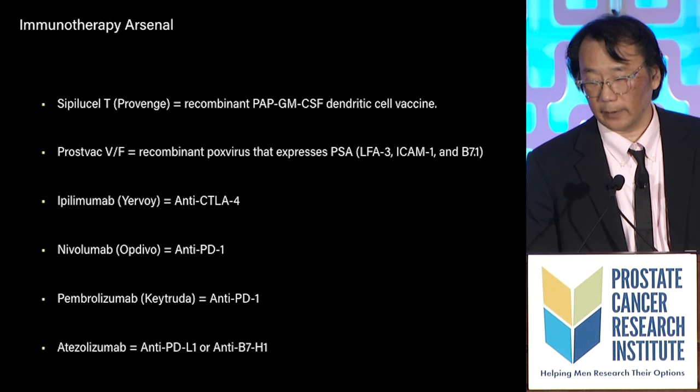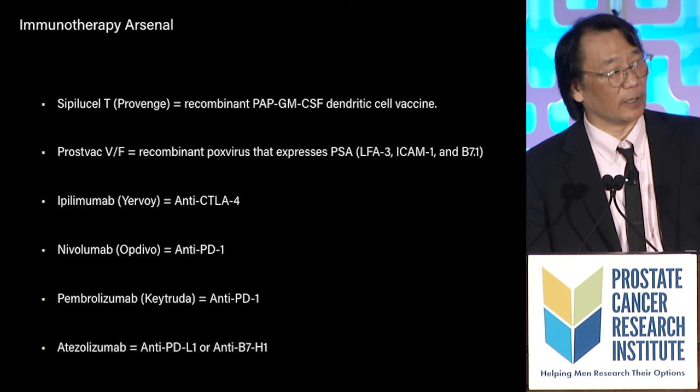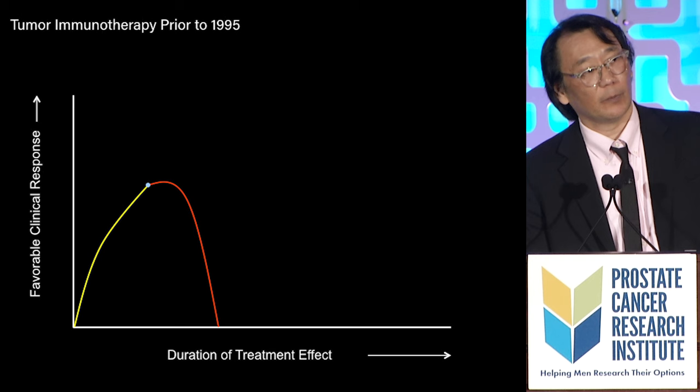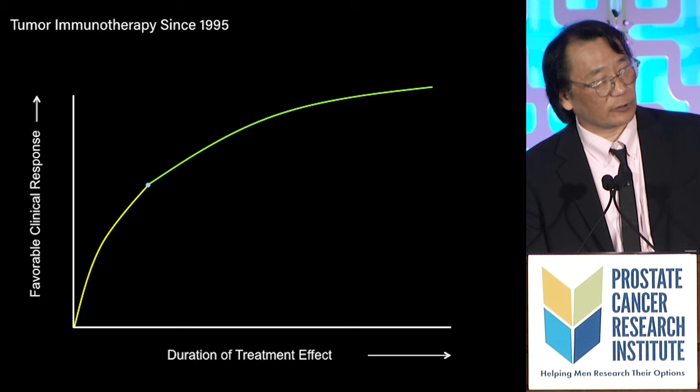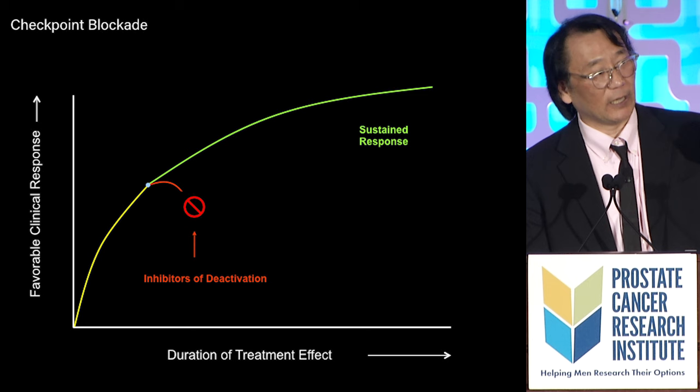We have many different weapons now to treat cancer using immunotherapy. Most of them are referred to as checkpoint blockade — nivolumab, Opdivo, and so forth. Before 1995, everyone knew how to trigger immune responses against cancer, but no one could drive them to a therapeutic outcome. In 1995, Dr. Allison identified something that keeps the immune system going and going, called checkpoint blockade, which related to inhibitors of the immune system.